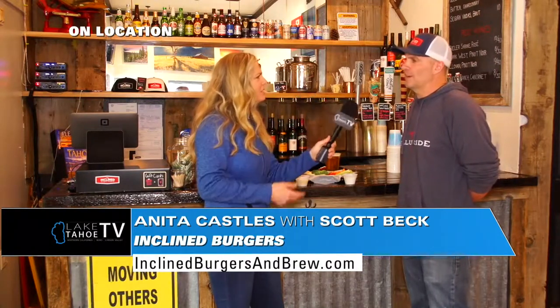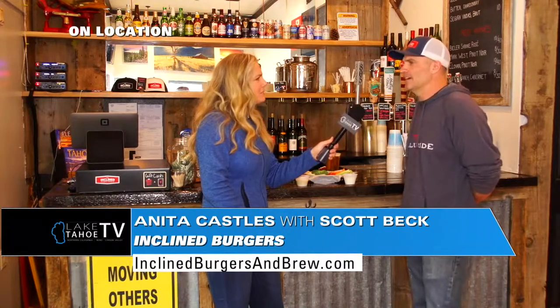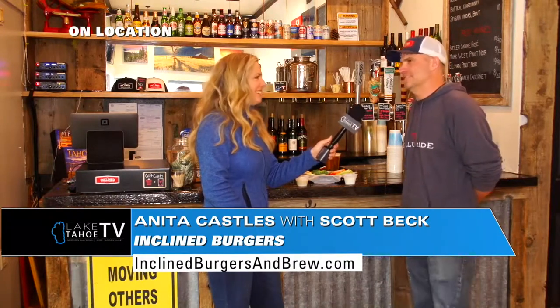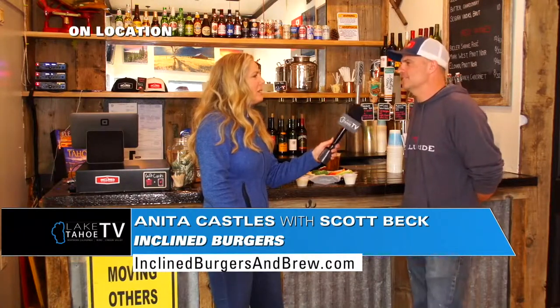So French fries — you've got garlic fries. Our garlic fries, we kind of mimicked after AT&T ballpark fries. We have the fresh chopped garlic, garlic-infused oil, fresh grated Parmesan, and a little bit of parsley for flavor.